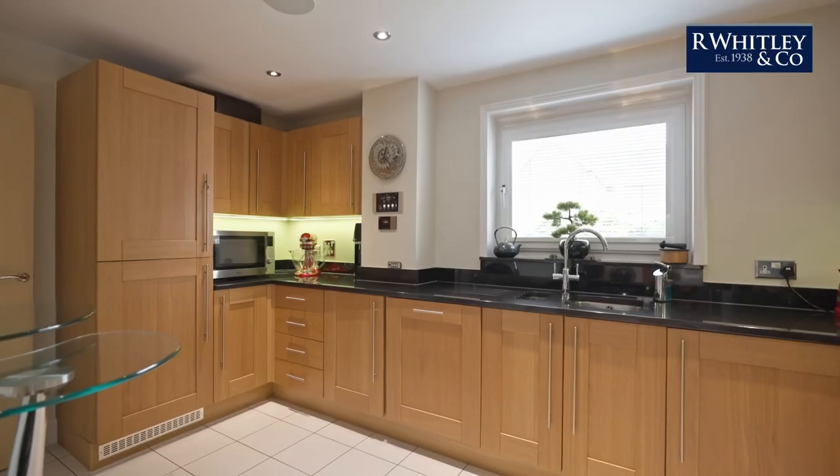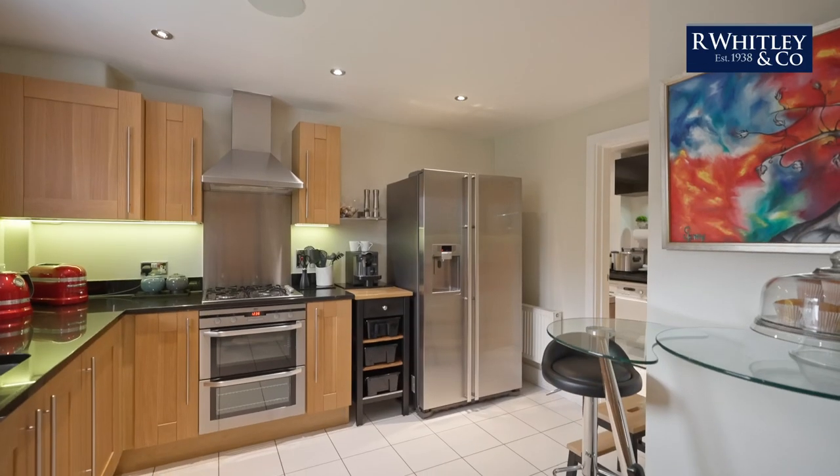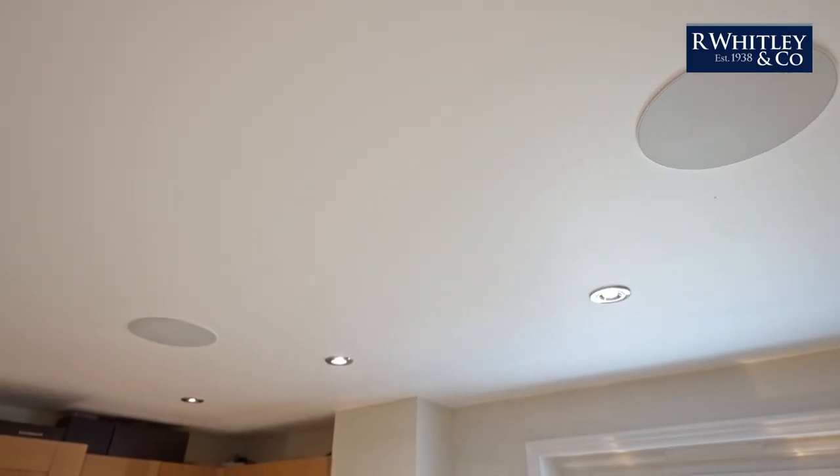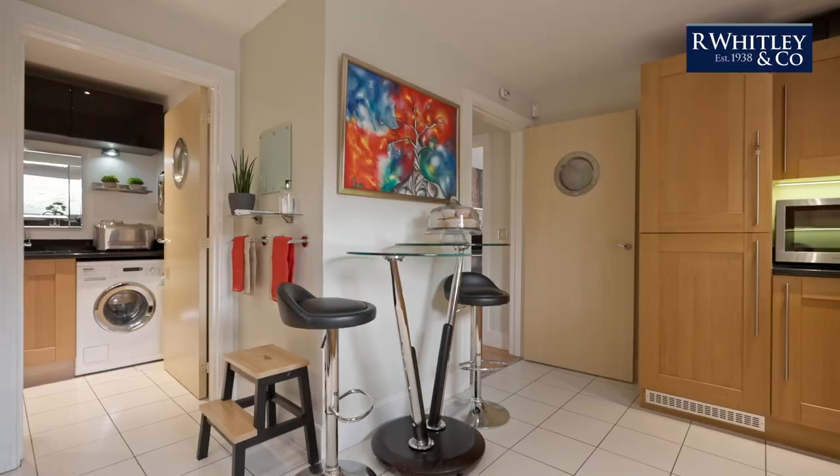The kitchen is fitted with high-quality units with granite work surfaces. A stereo Bluetooth speaker system is built into the ceiling with wall-mounted control.